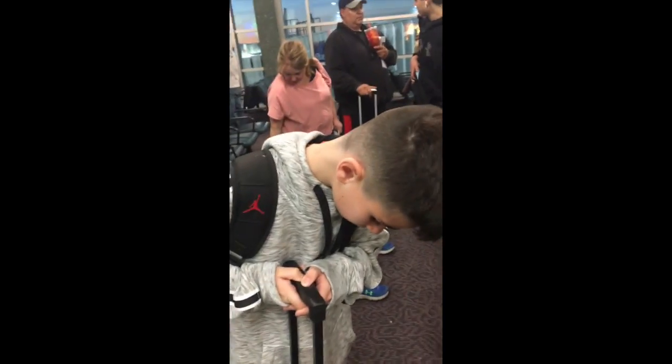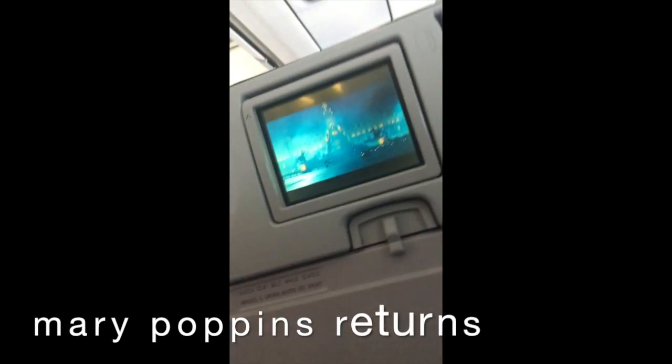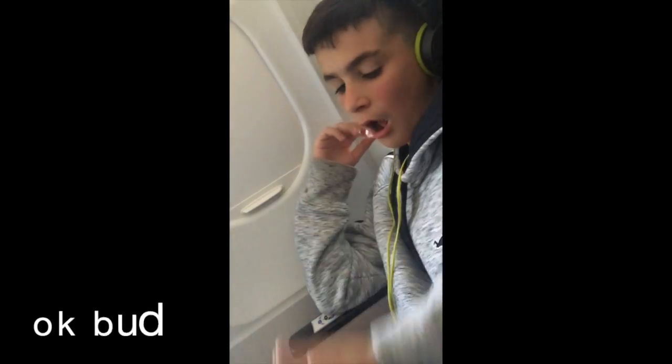And then we'll get to the plane. Are you guys on your family? Yeah, we're not going to be on it. Where's dad? Here we go. He landed. Now we're just waiting to get off the plane. How you doing? I'm sweating.